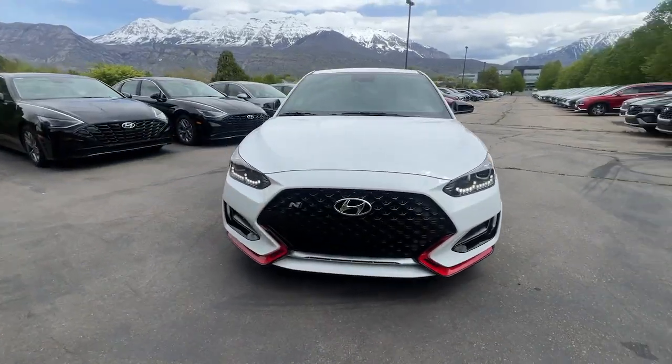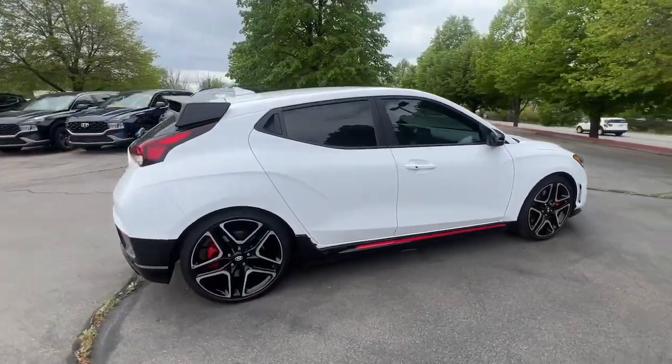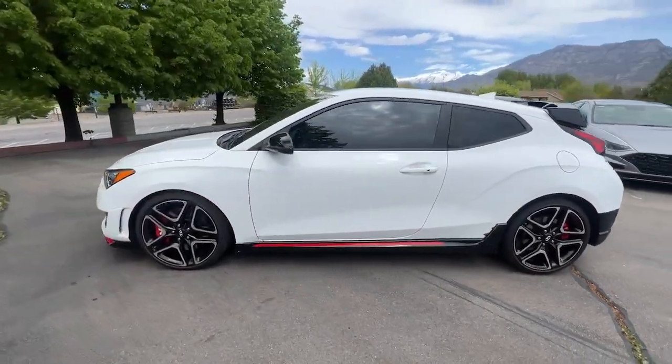Hop into the 2022 Hyundai Veloster N. With less than 15,000 miles on the odometer, this vehicle stands out from the rest. Take a closer look at this exceptional Veloster N, the sport compact engineered for the track.